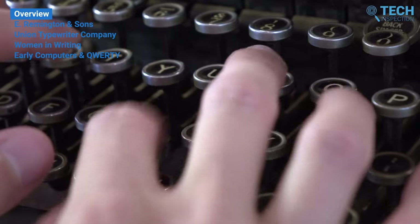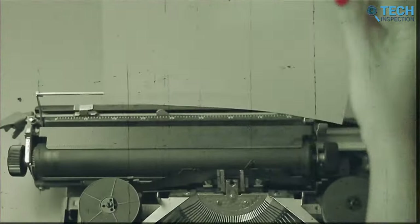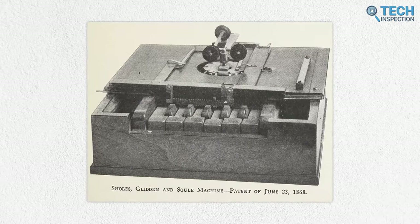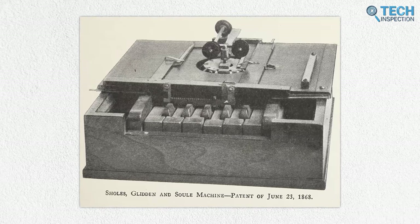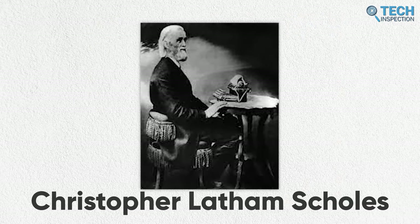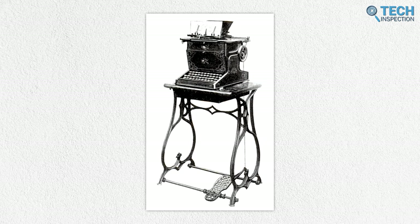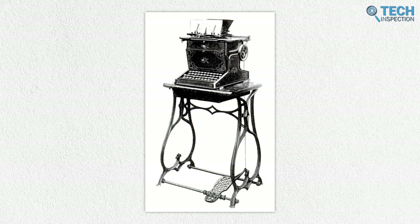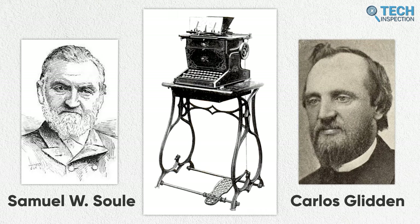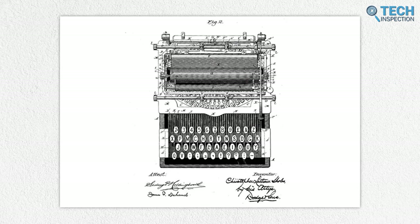The story of the QWERTY keyboard begins in the late 1800s. Though the concept of the typing machine had been around since 1714, the patent for the first practical typewriter was filed in 1868. Created by inventor and newspaper publisher Christopher Latham Sholes, this was the first commercially successful typewriter, and its design is credited to Sholes along with inventors Carlos Glidden and Samuel W. Soule. The arrangement of the keys of this typewriter was unusual for the time.